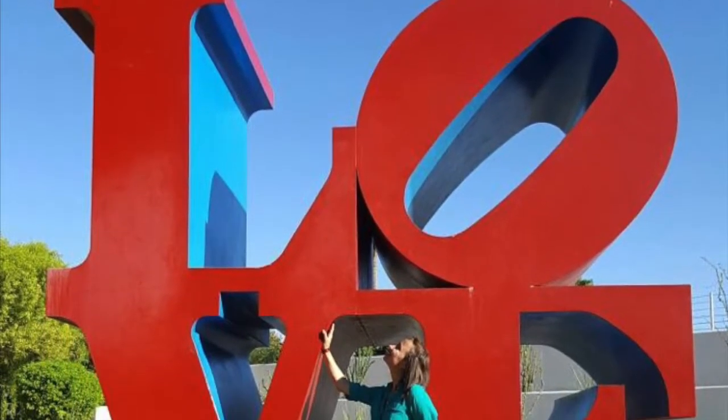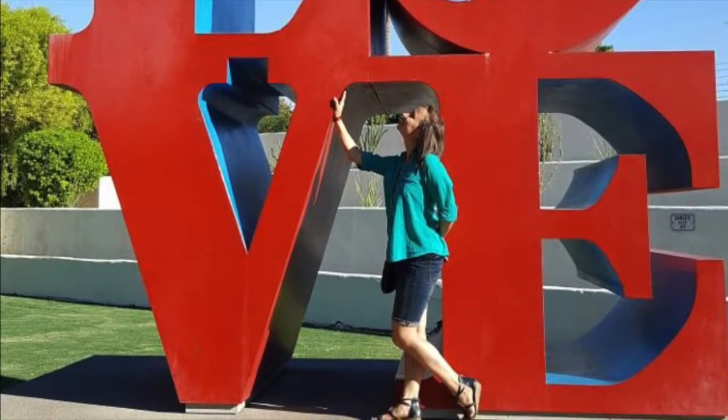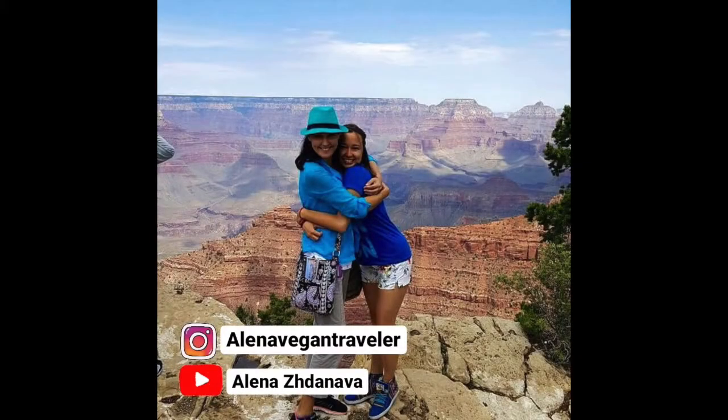So, Arizona — how is it? I love it! I would totally go there again and again if I had the chance. But the real reason why it became so special to me is because of my best friend, who shared this trip with me. And without her, it wouldn't have been the same.